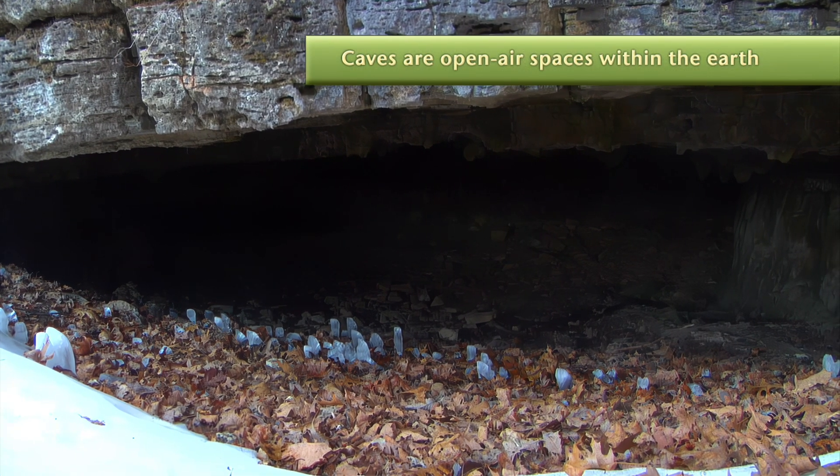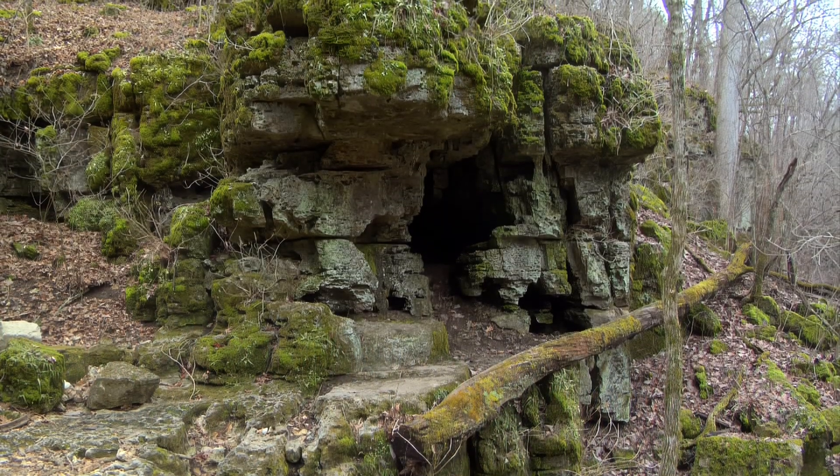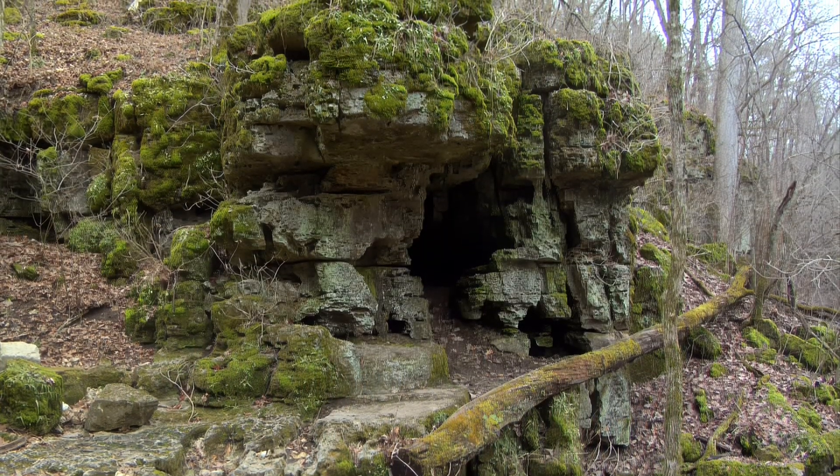Some channels became tunnels, which turned into caves. The Ozarks has one of the heaviest concentrations of caves in the U.S.